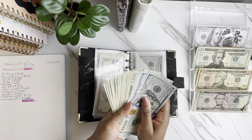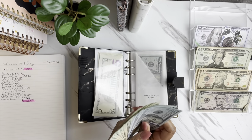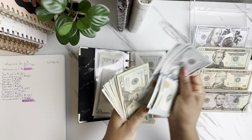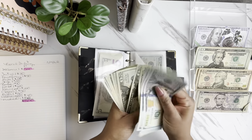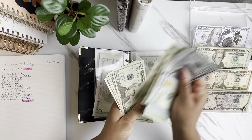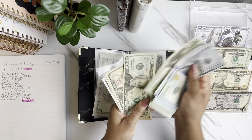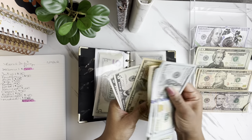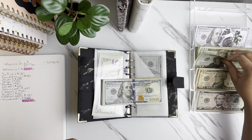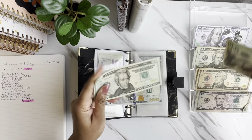We are going to be maxing out our emergency fund. Right now we have $689.50 in the envelope, and we're going to be adding $50 to our emergency fund to bring it to $1,000.